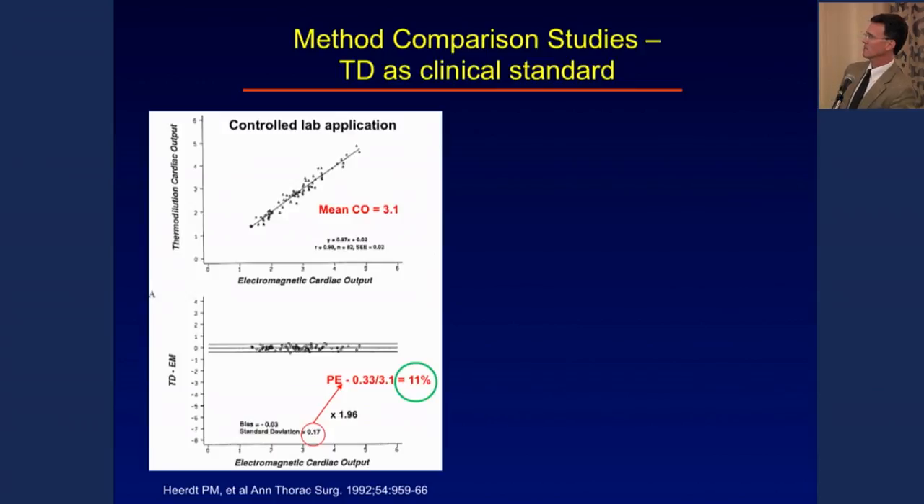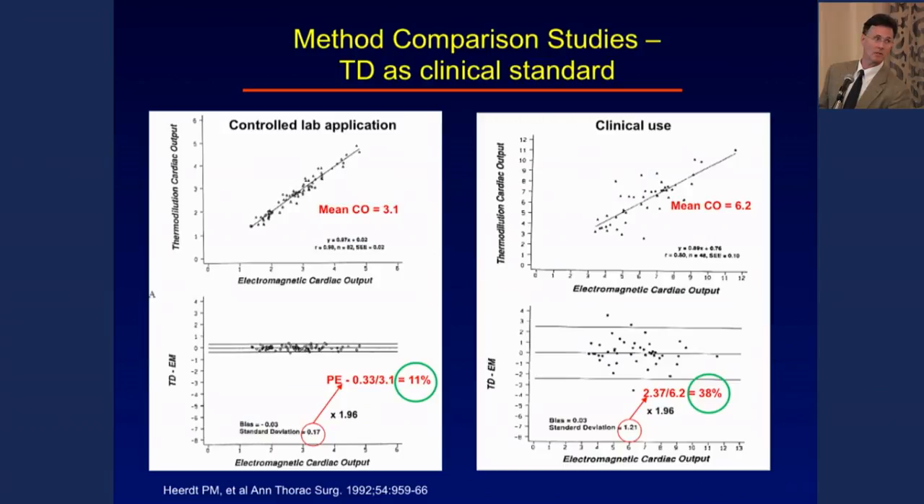Over 20 years ago — we published in 1992 — we looked at standard thermodilution using a new type of pulmonary artery catheter in large dogs under meticulously controlled laboratory conditions. There was a wonderful correlation between electromagnetic flow and thermodilution flow, with a percent error of just 11%. We then used the same device in cardiac surgical patients, comparing it to an electromagnetic flow probe on the aorta. The exact same device in the clinical setting produced an error of 38%.